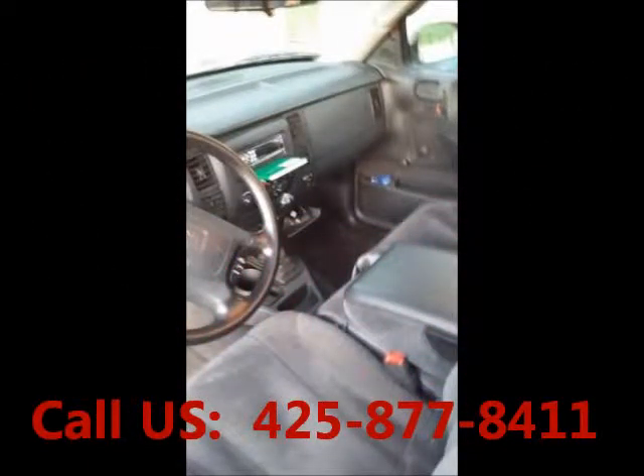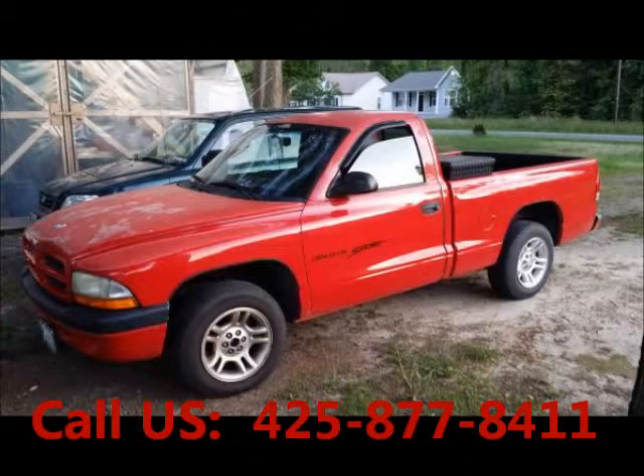Airbag driver. Airbag passenger. Mileage 143,000 miles. Price of this truck is $4,000.